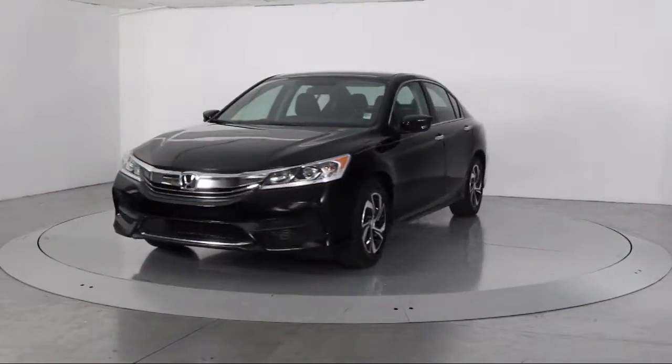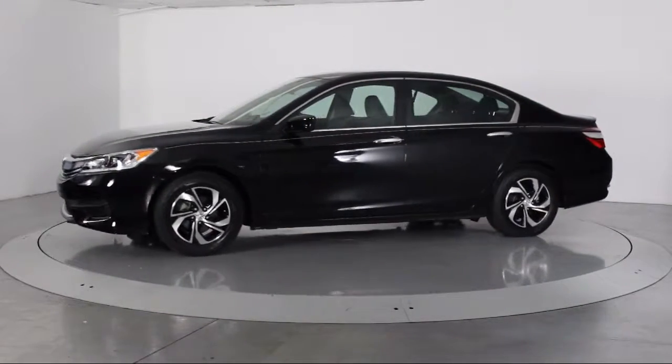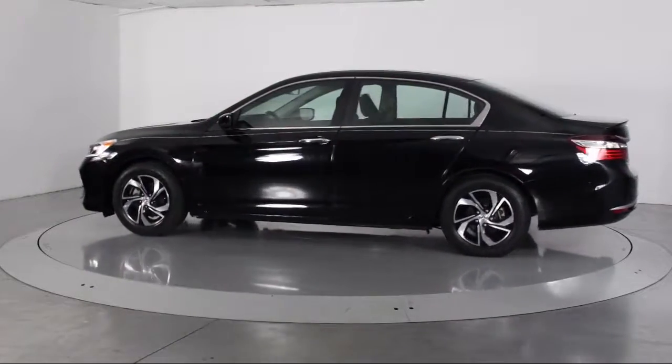This vehicle comes equipped with alloy wheels, steering wheel controls, keyless entry, air conditioning, traction control, side airbags, and a CD player.